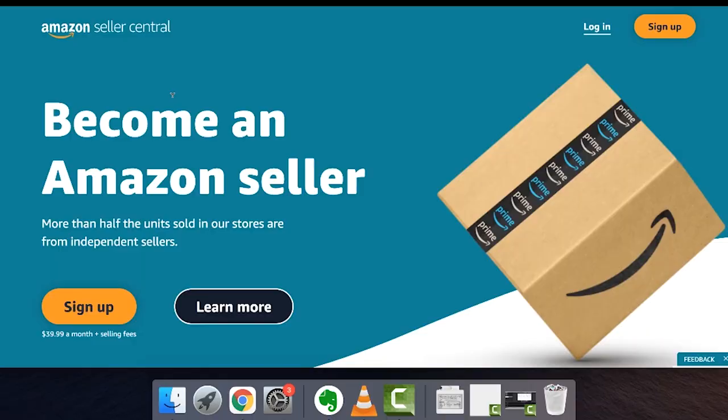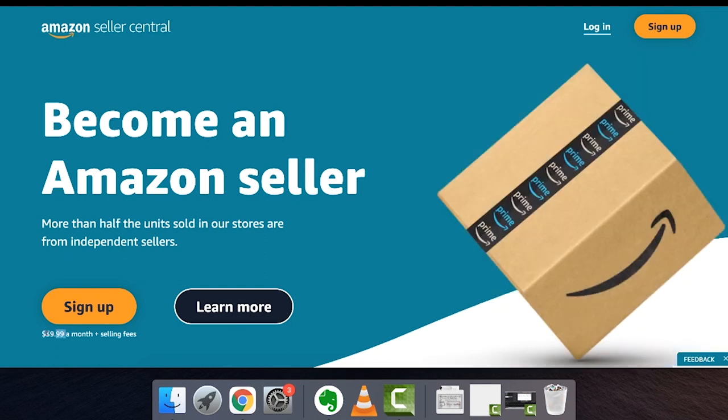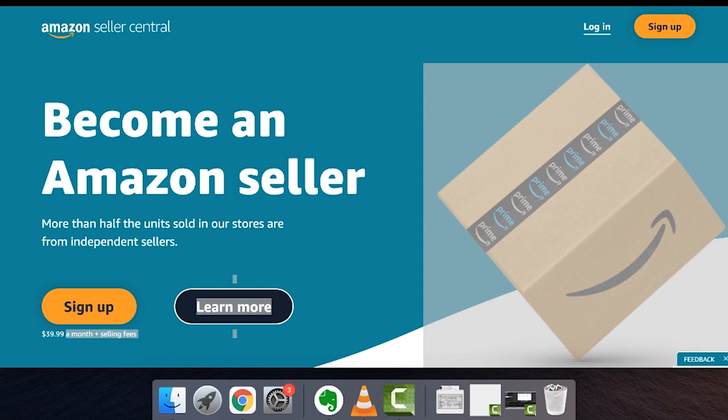The first step is really becoming an Amazon seller. You just go to sellercentral.amazon.com — more than half the units sold on Amazon are from independent sellers like you and I. You can sign up; it's $39 a month plus selling fees. But before you do this, it's good to have everything ready, because I got so excited and signed up but didn't actually start selling until three to nine months later due to waiting, negotiating with suppliers, and everything else. So that first step is actually the last step — don't sign up right away or you'll be eating up $39 a month.